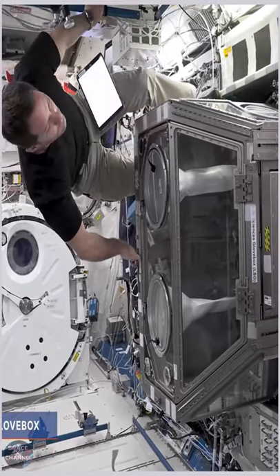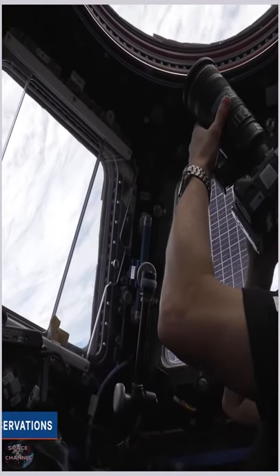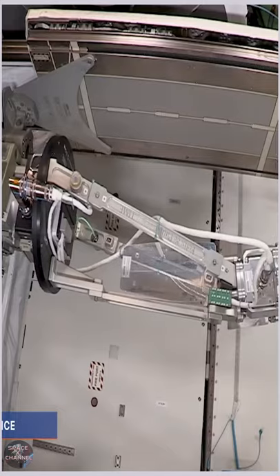Over the years the capabilities of the laboratory have expanded and grown, along with the interest in doing this kind of research in low earth orbit, which I think is really remarkable. So we are really kind of at the peak of that I think, and we've seen a little bit of everything.